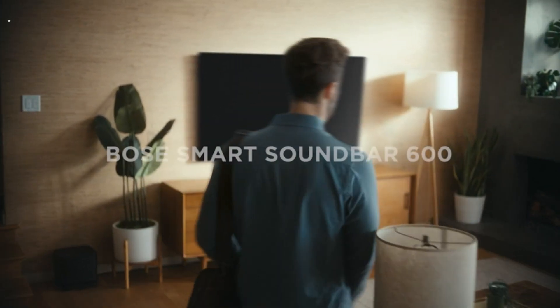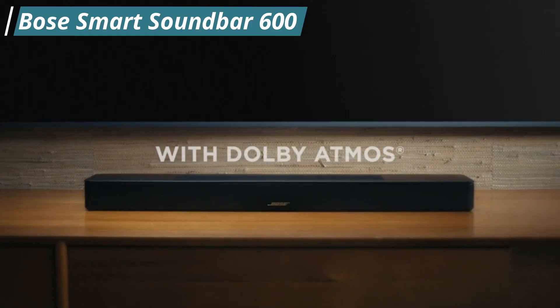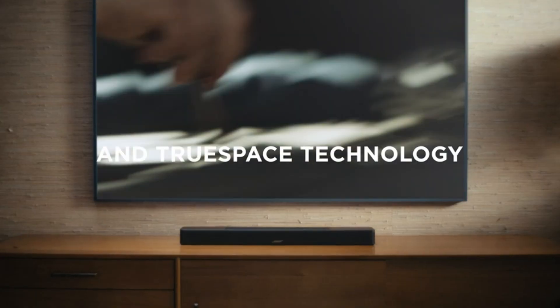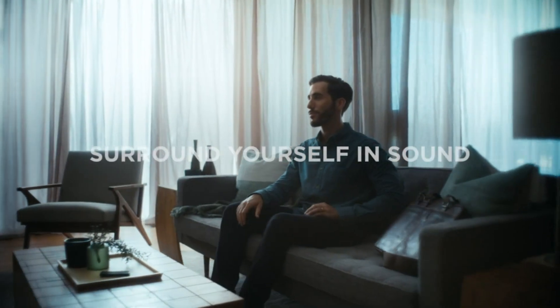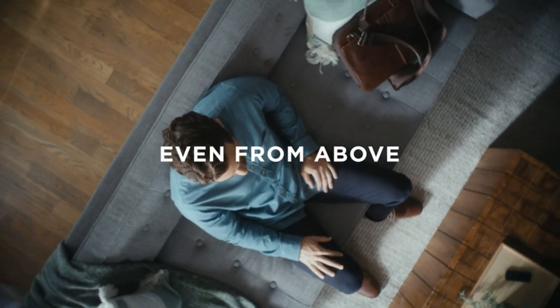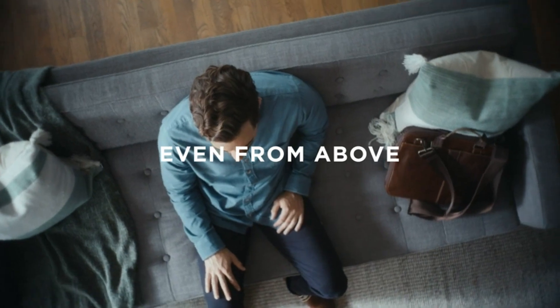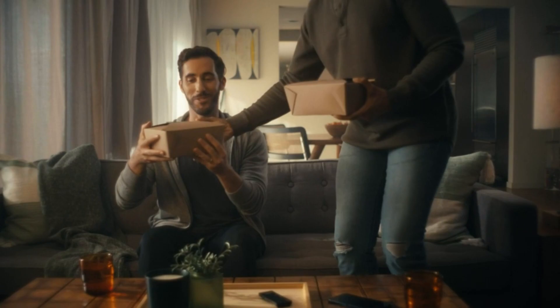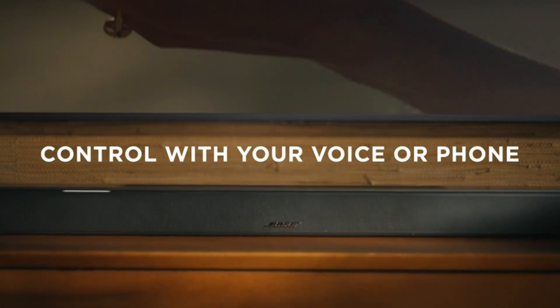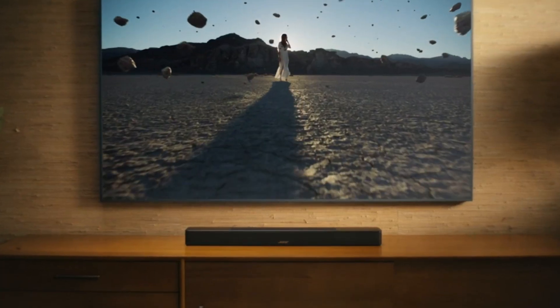The third soundbar on our list is the Bose Smart Soundbar 600. This is the best mid-range Dolby Atmos soundbar. It has TrueSpace technology and two upward-firing transducers to deliver shockingly immersive sound for all your movies, TV shows, and music. Bose TrueSpace technology intelligently analyzes signals other than Dolby Atmos, like stereo or 5.1 channel, and upmixes them to create an immersive multi-channel sound experience. The soundbar is equipped with Wi-Fi, Bluetooth, Apple AirPlay 2, Spotify Connect, and built-in Chromecast compatibility. It looks great and has a quite compact size, ideal for most spaces.